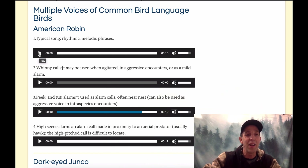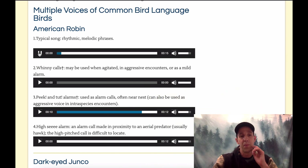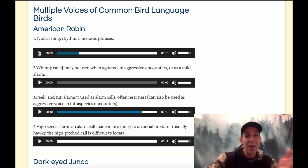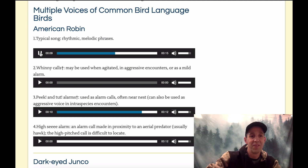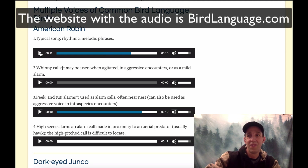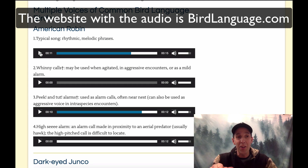What it sounds like to me when the Robin is singing is it's saying, 'here I am, where are you? Where are you? Here I am.' As if to say, 'Hey Chris, you're 20 years old, I'm right here — where the heck are you? You don't even know my call. I've been singing in front of you my whole life.' So see if you can hear that with the American Robin — the 'where are you? Here I am.' So here I am, where are you? Where are you? Here I am.